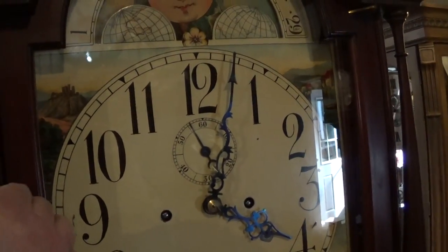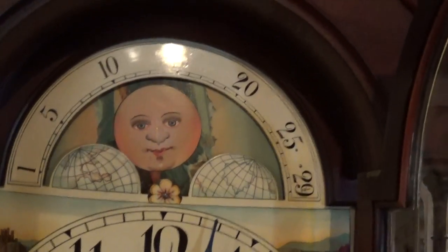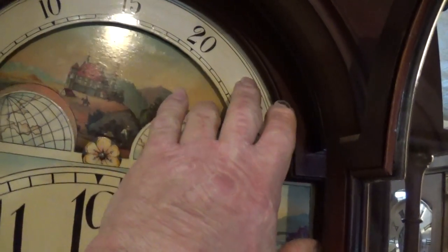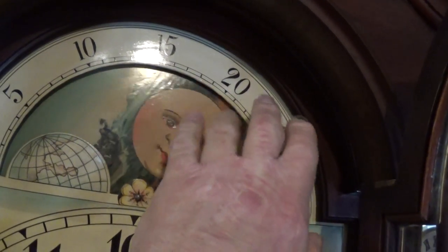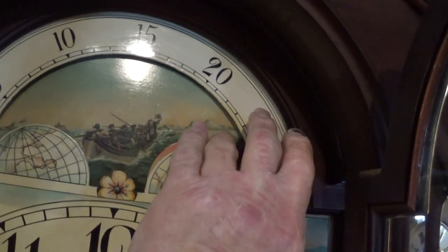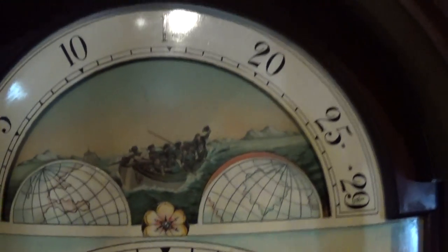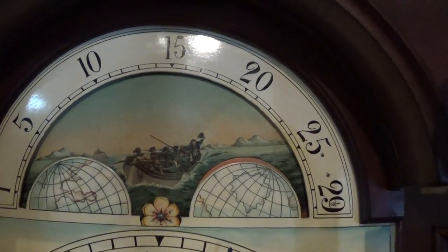Dial is original, hands are original, pendulum weights are original. Dial has a couple of different scenes on it here — an unusual ship scene with shipmates in a light boat in high seas.